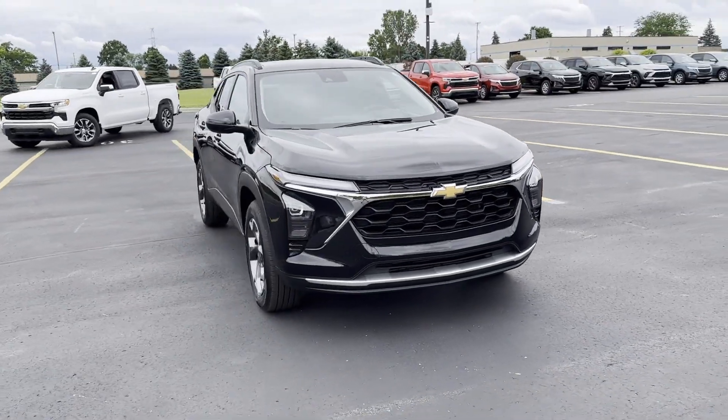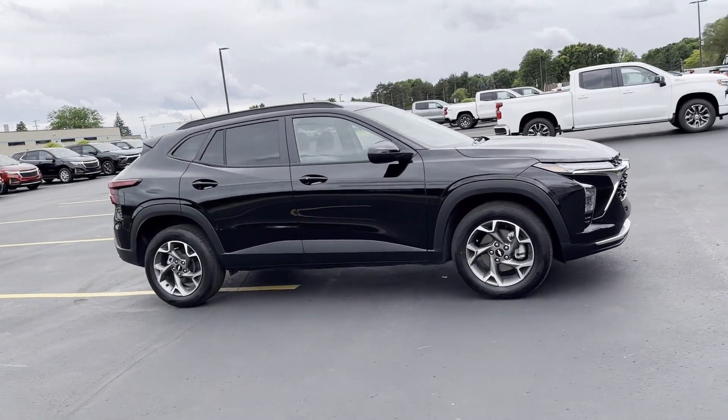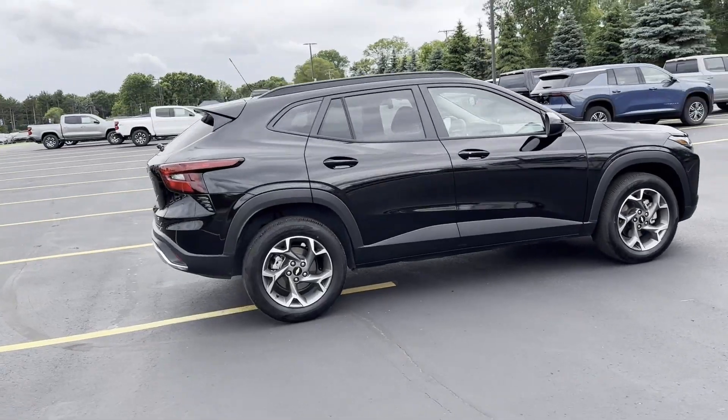2024 Chevrolet Trax. With less than 10,000 miles on the odometer, this SUV offers space as well as power and performance.